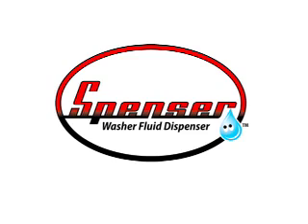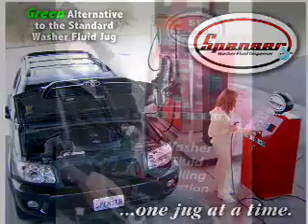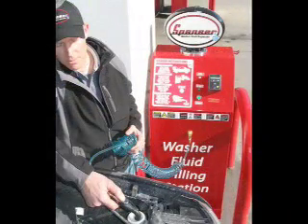Spencer, the washer fluid dispenser, is a new, green and convenient way to fill your vehicle's windshield wash without the need to buy the plastic jug of fluid.